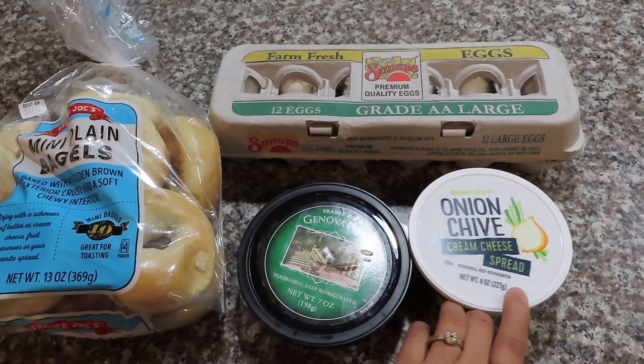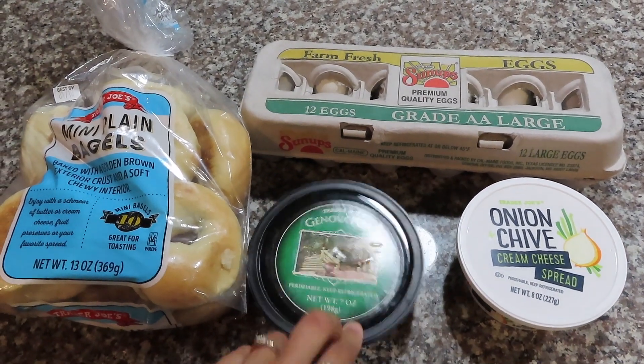We thought it would be fun to not only do a grocery haul but to show you how we use those groceries to make different meals — breakfast, lunch, dinner, and brunch. So we're starting with breakfast!